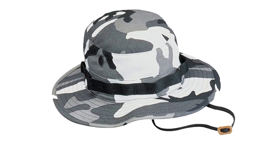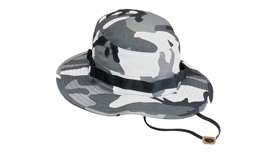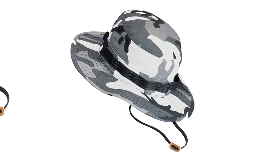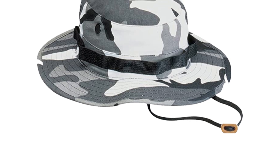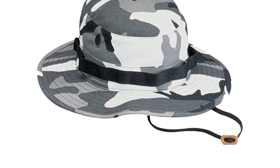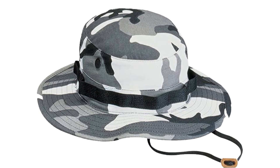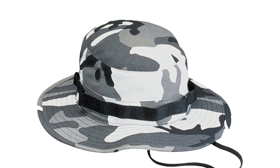The Rothko Boonie Hat is ideal for hunting, fishing and camping. It comes fitted with four screen side vents for easy ventilation and cooling. Additionally, the boonie hat is fitted with an adjustable chin strap for a perfect fit, ensuring comfortability in the midst of your most adventurous outdoor activities.